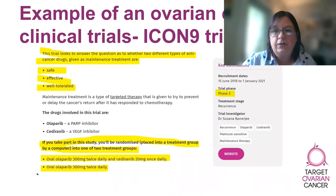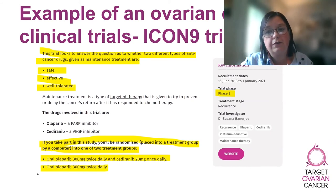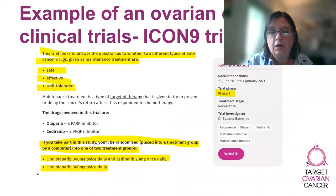I'm going to talk you through an ongoing phase three clinical trial, the ICON-9 trial. The ICON-9 trial is trying to find out whether taking two different drugs as maintenance therapy is better than one maintenance drug on its own. The trial is open to women who have had a response to a second course of chemotherapy for ovarian cancer. It uses two drugs that are known to be safe and effective when used on their own, and the researchers want to know if they are more effective and just as safe when used in combination.